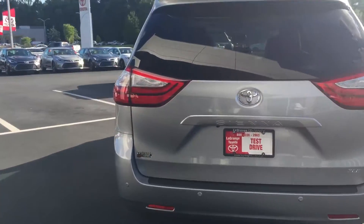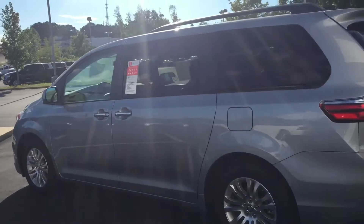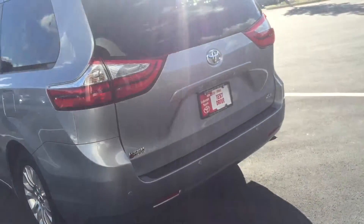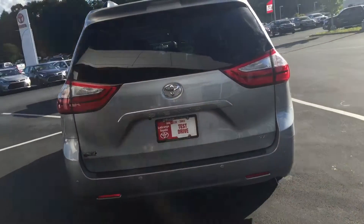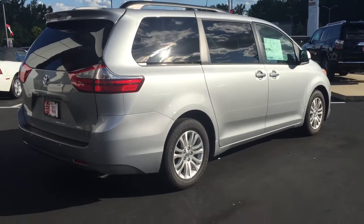This particular model is the XLE and this is Silver Sky Metallic in color. Kind of hard to get you a good view here with the sun shining down this evening, but anyways, super sharp vehicle.